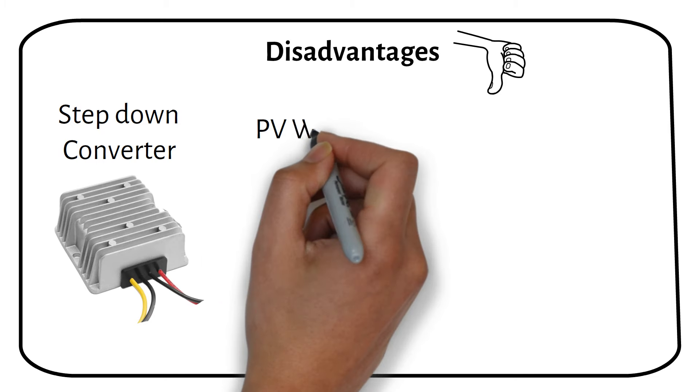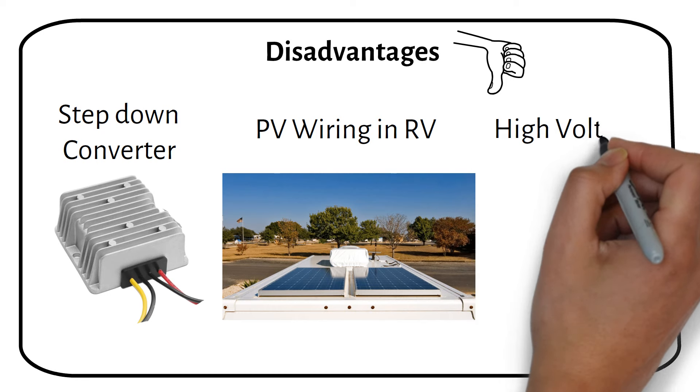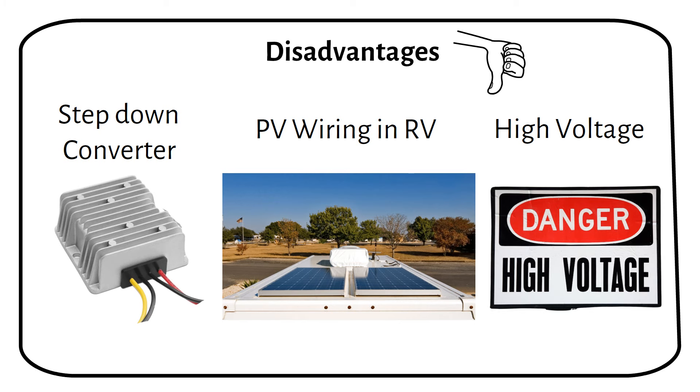The second disadvantage is more relevant to RV solar systems. To mitigate shading effects on solar panels, it's recommended to wire them in parallel. But for effective charging, the combined voltage of the panels should exceed the battery voltage by at least 5V. In a parallel setup, achieving this voltage can be challenging. Therefore, for a 24V battery, you may need to wire two solar panels in series first, and then connect them in parallel to surpass the required 24V. Another aspect to consider is safety with 48V systems — higher voltages can pose a risk of electric shock, so caution is needed when installing or maintaining these systems. There is less risk with 24V or 12V systems.